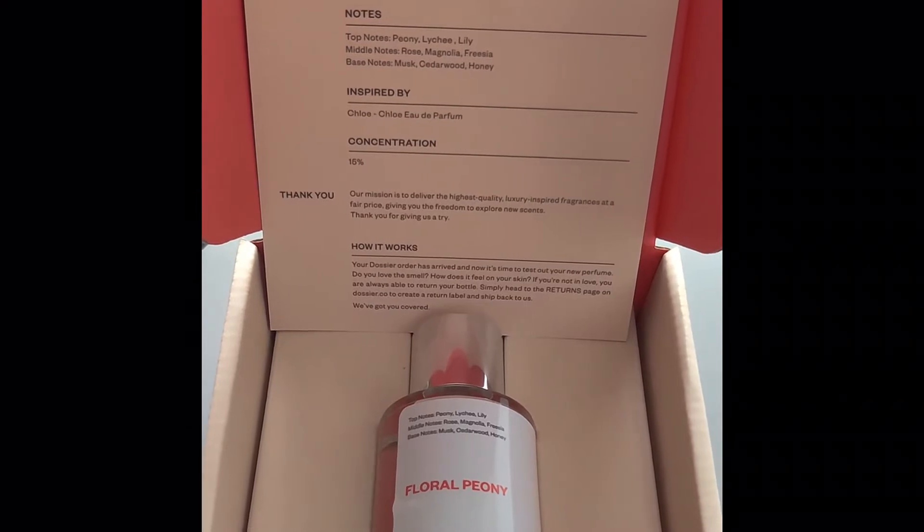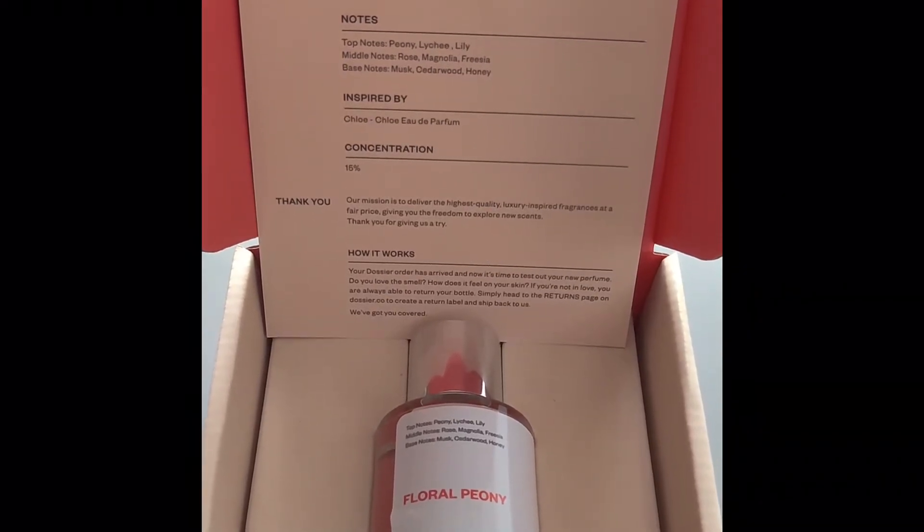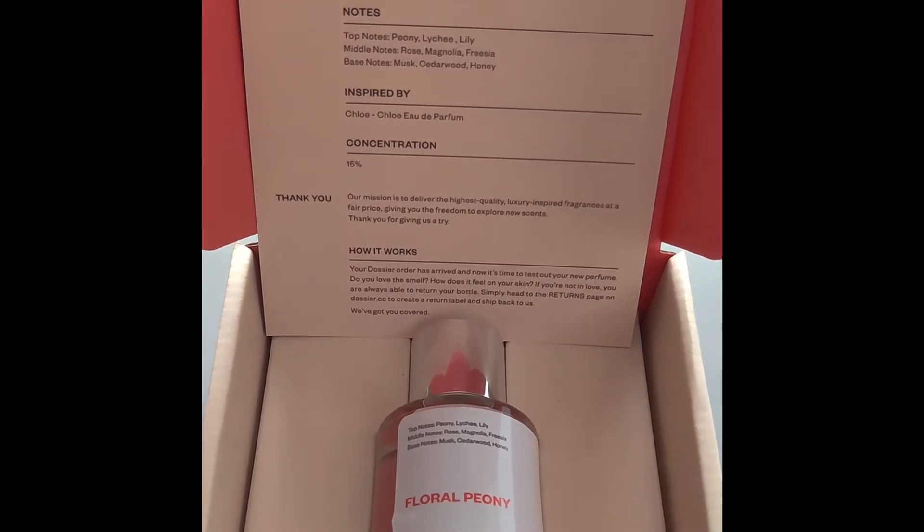My husband thinks it smells a bit too mature for me, but I actually really like it and I will be wearing it — unless he gags. It was his least favorite of the three. The next one is called 'Floral Peony.' I like it because I love lilies as a top note, and the middle notes have rose and freesia which I also like. I was concerned about the base notes — musk and cedarwood — since those last the longest, but I took a risk because I love peony and lily.